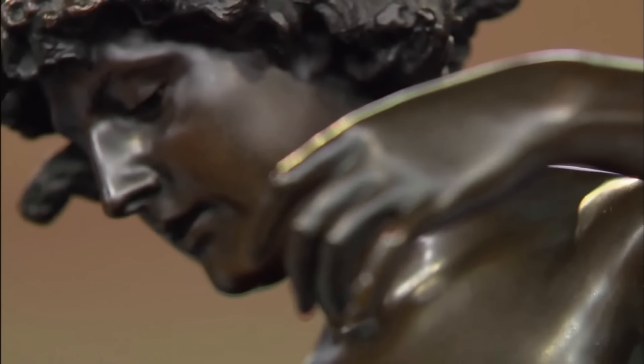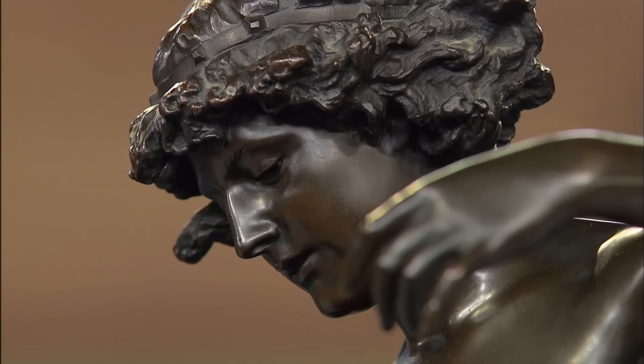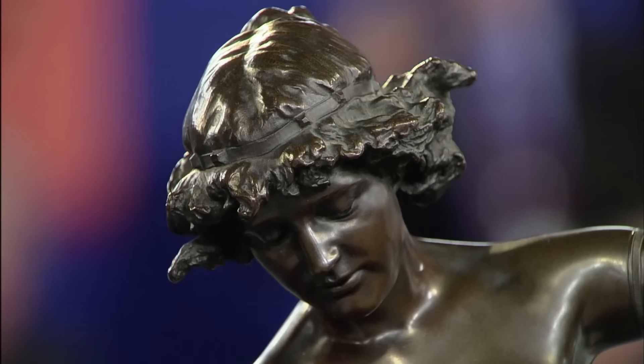Not many British sculptures like this one are found on the market, and the condition of this bronze sculpture is outstandingly good. At auction, given the rarity and condition of this bronze sculpture, it is estimated to be worth...